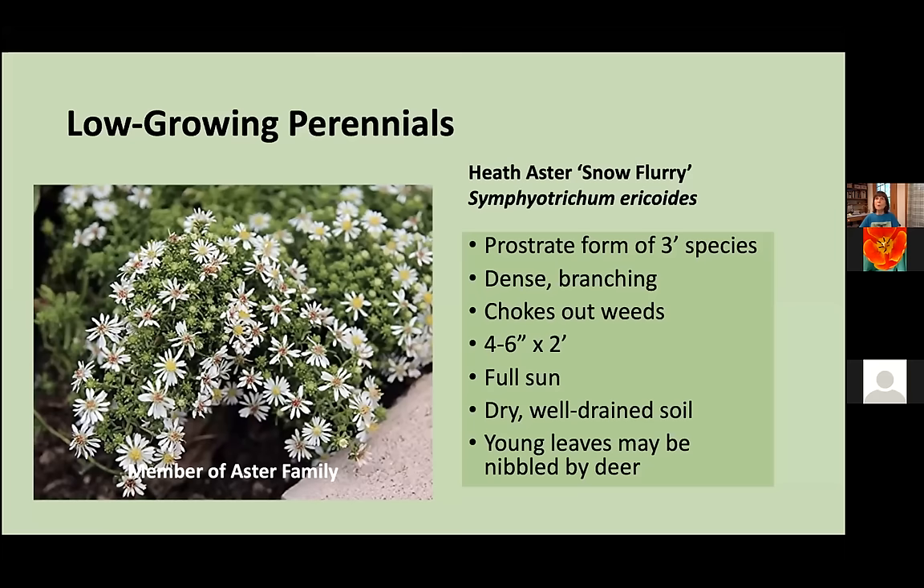One of my favorite low-growing perennials is Plantain Leaf Pussy Toes, Antennaria plantaginifolia. This is a mat-forming plant that spreads by stolons — little above-ground roots. It requires lean, dry soil and tolerates drought and black walnut. It starts out with woolly grayish leaves that provide nourishment for the American Painted Lady Butterfly. Later in spring it forms ten-inch tall flower stalks with charming flowers that look almost like kitten's paws, giving them their name. These flowers attract small bees and native flies. Over time they spread to form a dense weedless mass. They can tolerate light foot traffic and would be a great substitute for invasive creeping jenny.